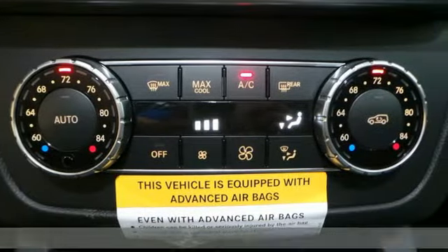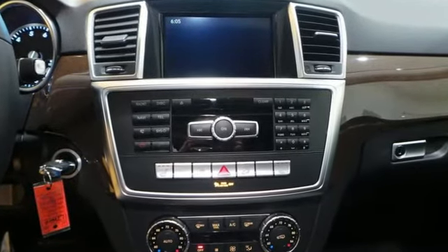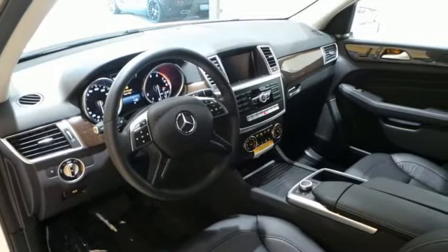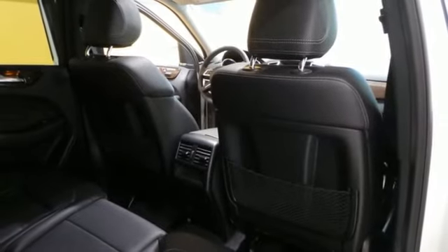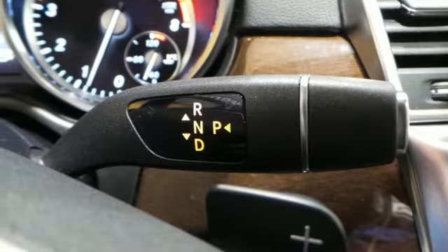Heated front seats, a sunroof, and command system for added control of audio, video, and hands-free calling put you at the forefront of the driving experience. This philosophy is further illustrated by touches like a power liftgate, hand-fitted upholstery, and pre-safe. It's rugged underneath, yet smooth on every surface.